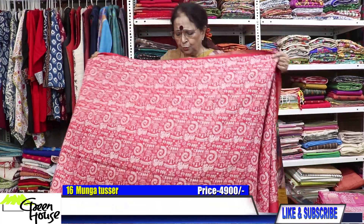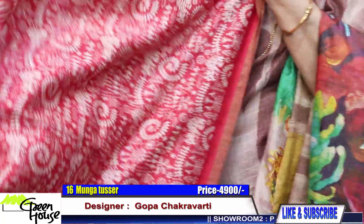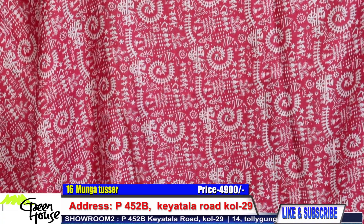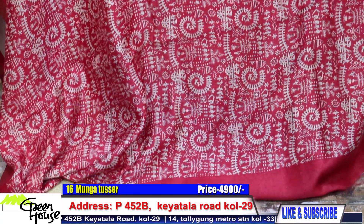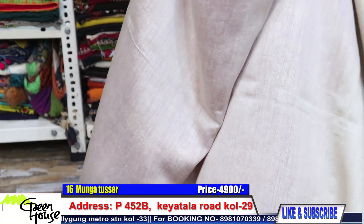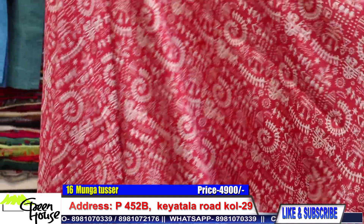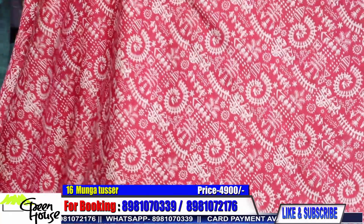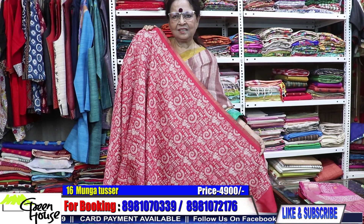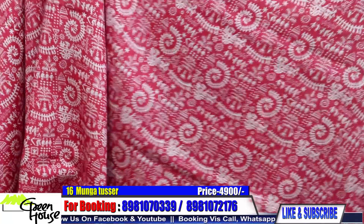Beautiful design — these are all worldly designs, very smart combination. The first half is like this, and the rest of the half is like this — second half. This was for 4900, and we are giving 20 percent discount on this saree. The price has become quite comfortable. They are all moonga tassas.